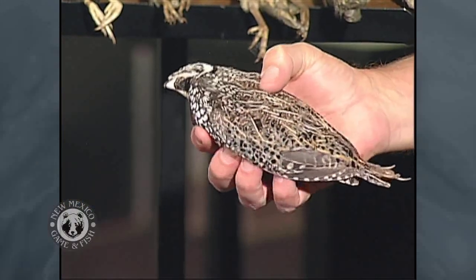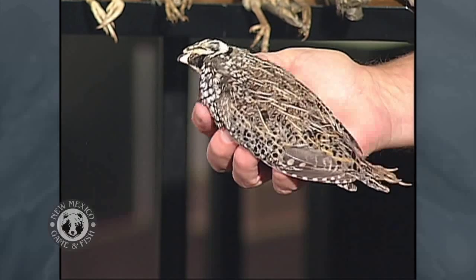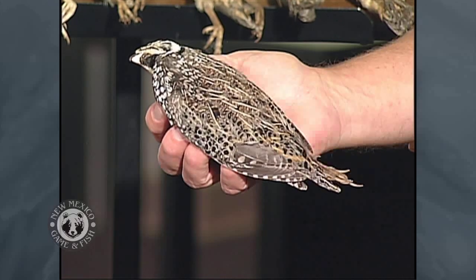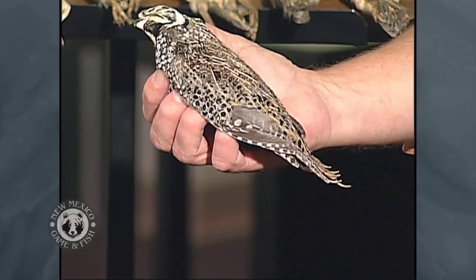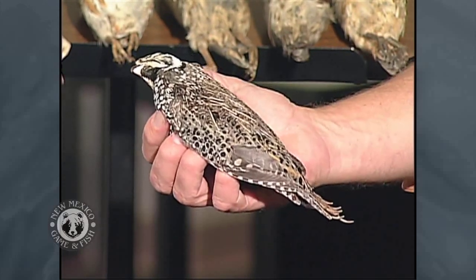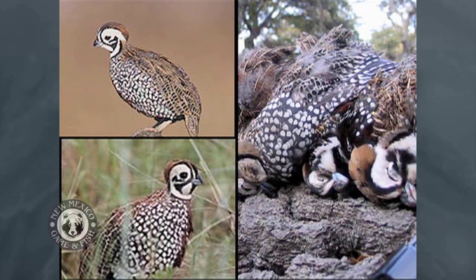The fourth quail we have — not too many people are familiar with — is the Montezuma or Mearns, or as my grandpa used to call them, fool's quail. Very uncommon. Another common name is harlequin, because they have a clown-like face on the males. Females have pretty much the same coloration on the back and look like a pinecone going through the forest — very well camouflaged. Not a very vocal bird; they hold very tight. Just a beautiful bird with all these spots, the rich brown color, and the black on the belly. That's probably why they got the name fool's quail — because you can get very close to one and just stand there and look at it.